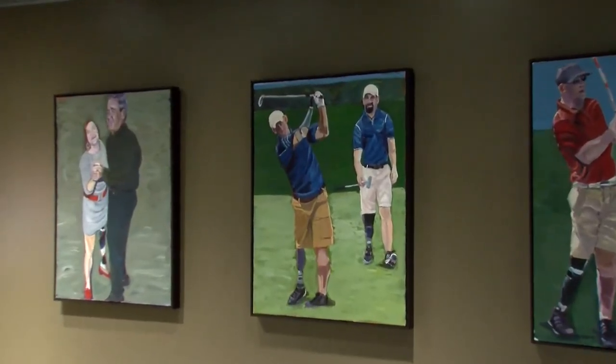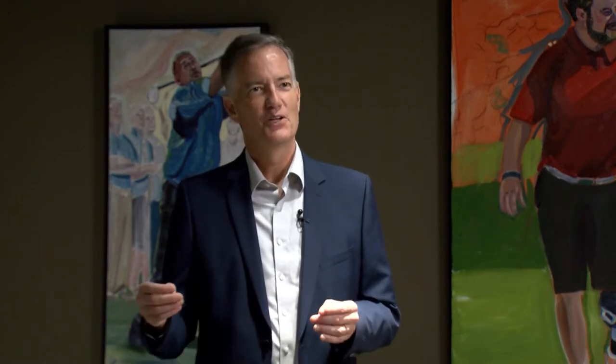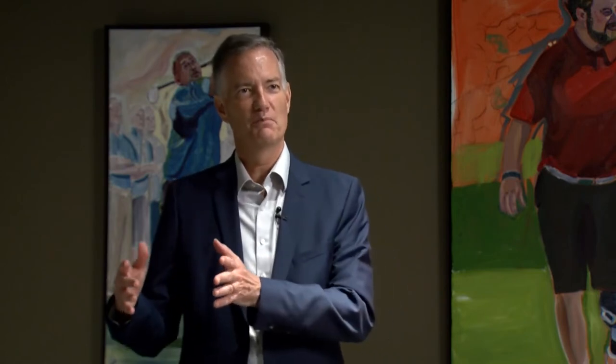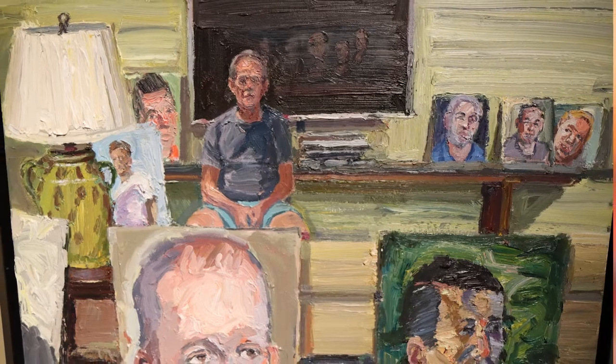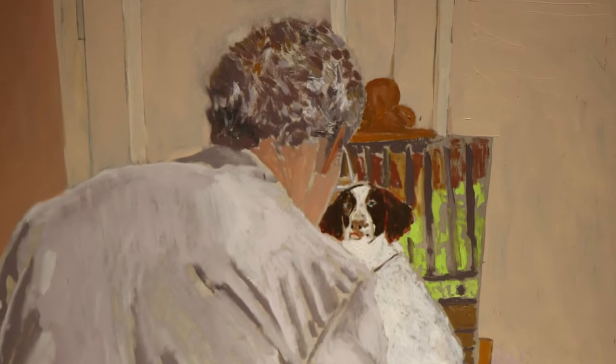One of the truly inspiring things about it is that George Bush didn't take up painting until after he left office. So he's approaching what for most Americans would be sort of normal retirement age, and he's taking up a whole new — not just hobby, but passion.